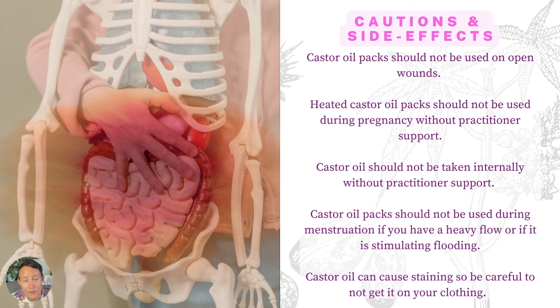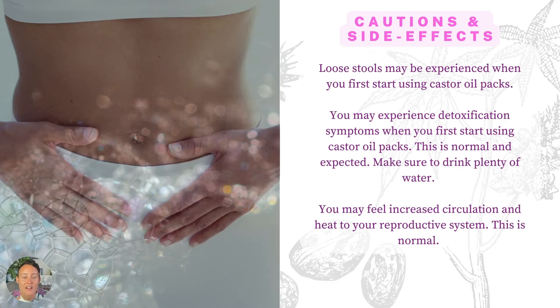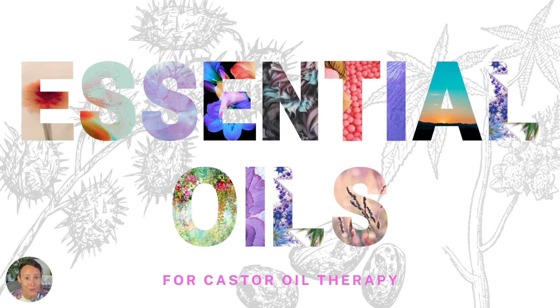Castor oil can stain your clothing, so be careful not to get it on any clothing. It is a very thick and very sticky oil, which is why we use it in packs rather than rubbing it directly on our bodies like a regular oil. When you begin using castor oil packs, you might experience loose stools — this is very normal. You also might experience detoxification symptoms such as headaches or feeling a little tired or cranky. This is a sign of detoxification, so just drink more water and rest. You may also feel increased circulation and heat to your reproductive system, which is normal and what you want.